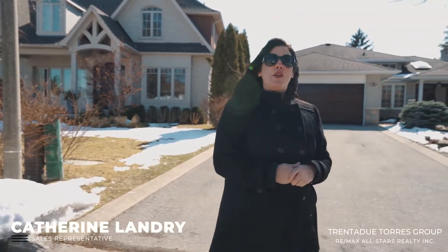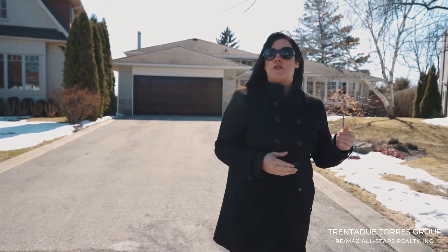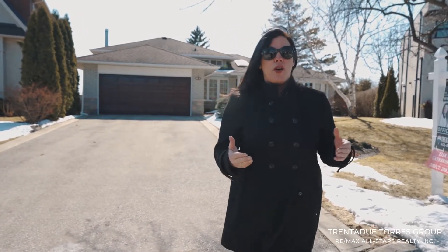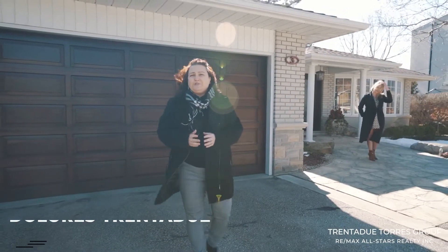Today we are so excited to be in this quiet court in a sought-after neighbourhood of Markland Wood in Etobicoke. This desirable residential community offers easy access to the 401, the 407, and the QEW, while also offering its residents access to parks, golf, schools, and shopping. The area of Etobicoke really is a dream come true.